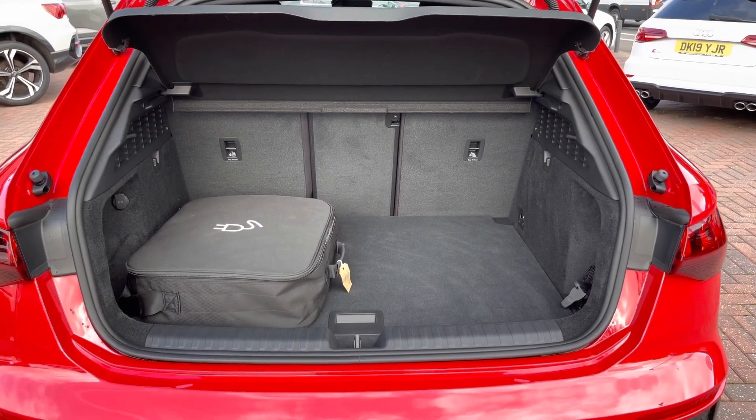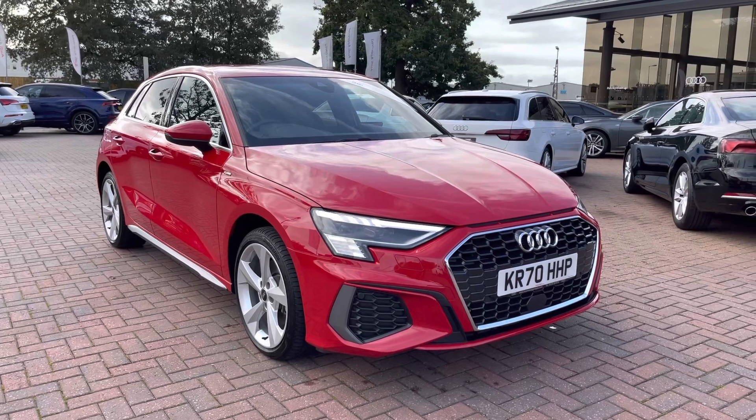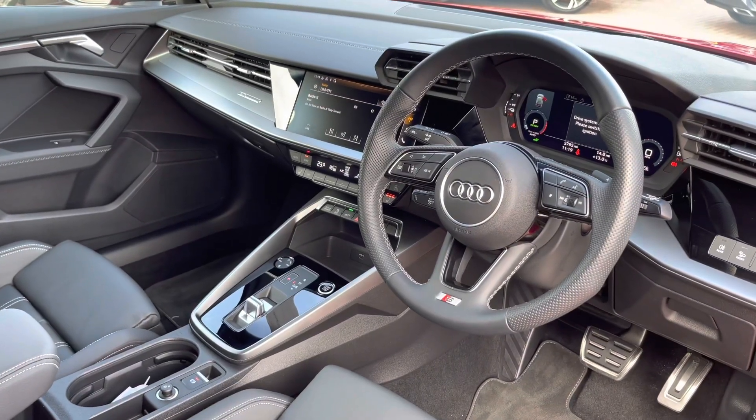You can fold down the rear seats individually as well to create a bigger space. As we complete the 360 tour of the outside of the car, we will go and take a look inside. And you can see the front of the dashboard is finished with this nice silver trim, which looks very smart indeed.